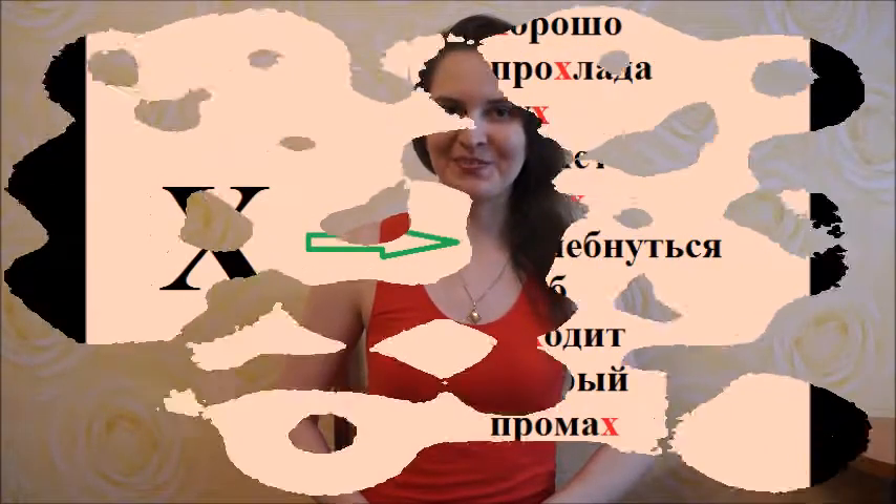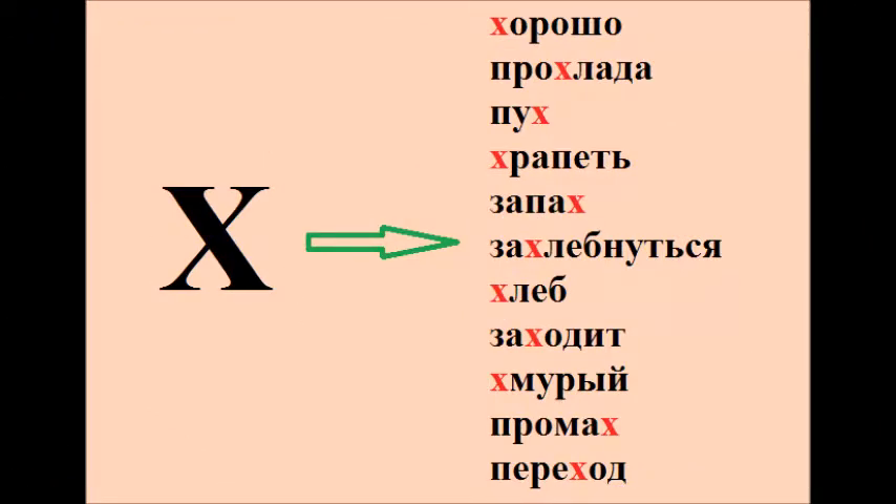Alright guys, now I'll show you some words that contain the consonant х in them. Хорошо, прохлада, пух, храпеть, запах, захлебнуться, хлеб, заходит, хмурый, промах, переход.